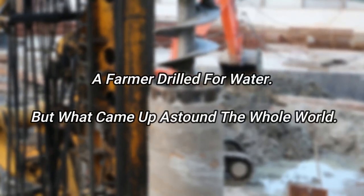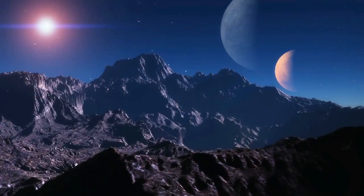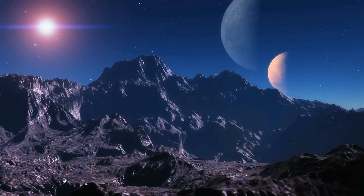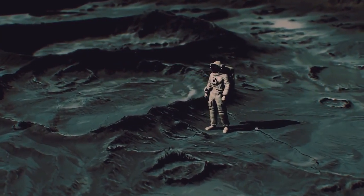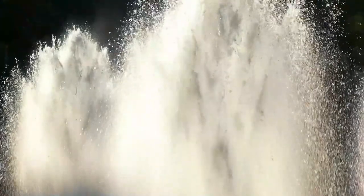A farmer drilled for water, but what came up astounded the whole world. Hello, I am Tilda and welcome to Watch Zoza. It looks like something from a different planet or something out of a sci-fi movie, but this masterpiece is for real. The phenomenon is called Fly Geyser and is formed by accident when a ranch owner drilled for water in the Nevada desert.